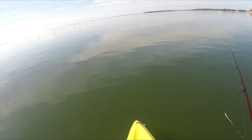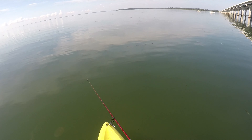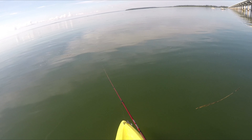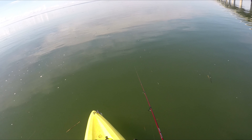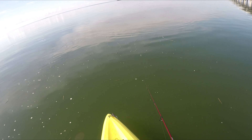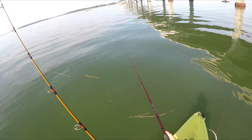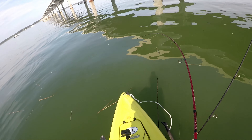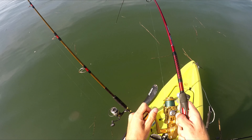Steve, there's something over here - there's another one! Cobia chased my lure. Got him! I sight-casted one! Steve - that's awesome!